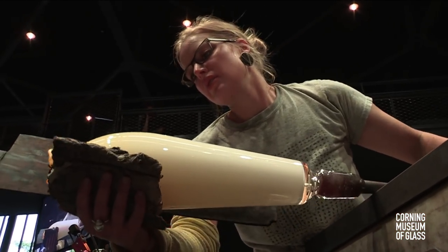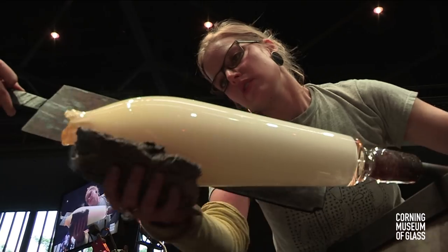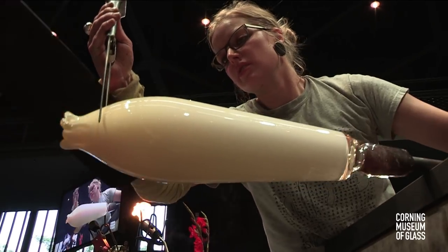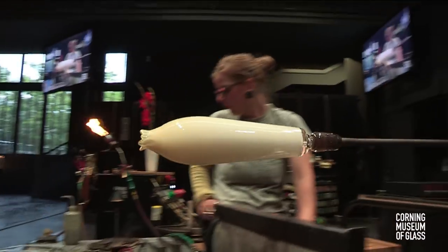The newspaper pad is really wonderful — it's as close as Courtney will get to playing with the glass with the palm of her hand, like a ceramicist. She will get rid of those tool marks by starting to heat the glass up.